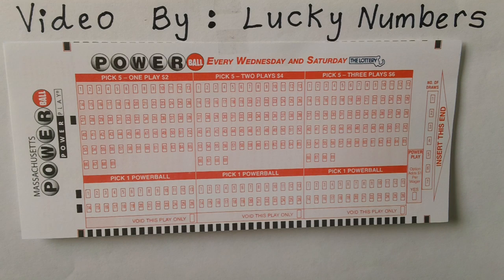How to Powerplay. Mark the box yes for Powerplay. Adding Powerplay adds to the price of your lottery ticket for each wager played.